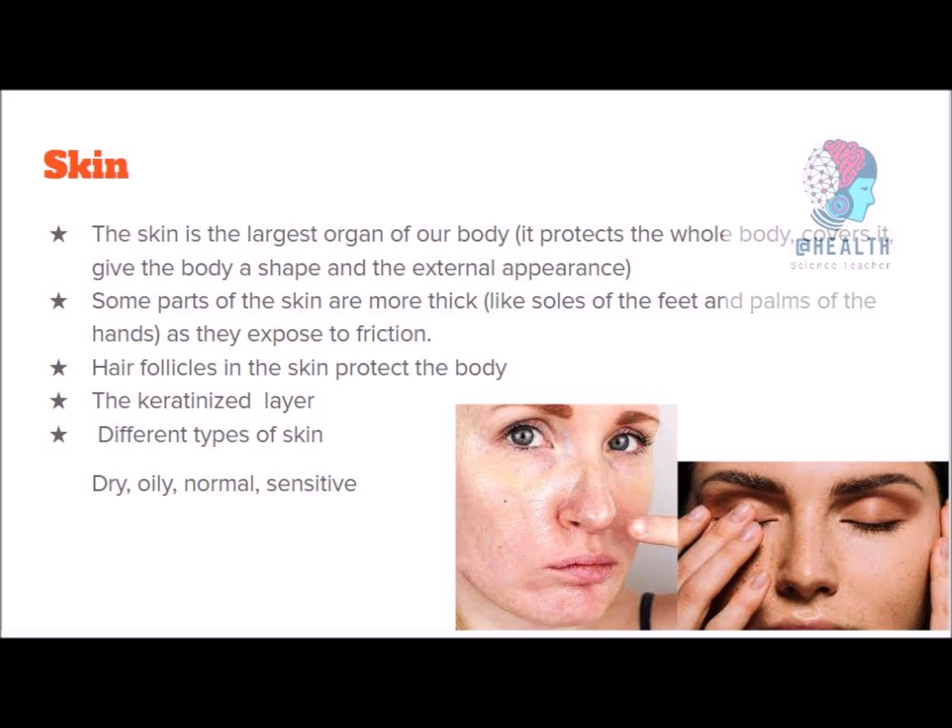Your skin shows adaptation and adjustment. Some places in your skin are thicker than other places because those are the areas exposed to friction — like your soles, feet, and palms. These places are thicker than other places. Hair follicles in your skin protect your body, and skin has the ability to regenerate and get rid of old skin. Different persons may have dry, oily, sensitive, or normal skin.